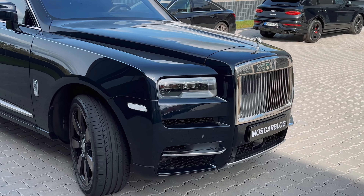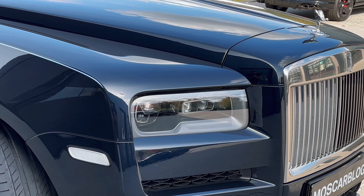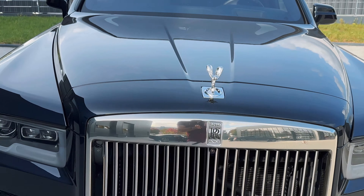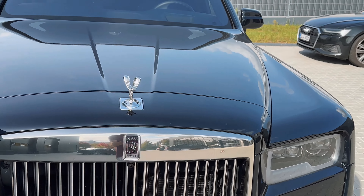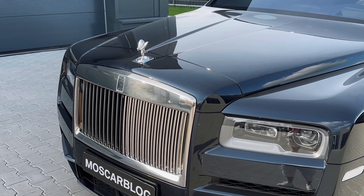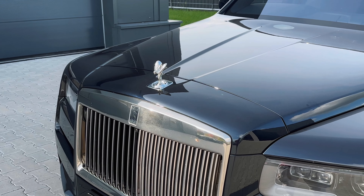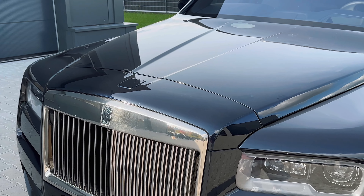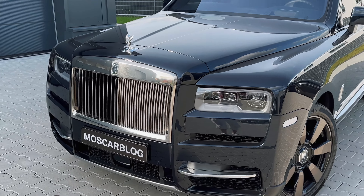Starting off at the front of the Rolls-Royce Cullinan, we have these beautiful headlights with the Rolls-Royce logo in them. The Spirit of Ecstasy — the Emily — is here to greet us as well, completely chrome. This is not the Black Badge; this is the normal Rolls-Royce Cullinan, if you could call it normal, because it's perfect. So much chrome on it — just look at that massive grille. When we lock the car, the Spirit of Ecstasy will retract and sleep calmly inside.